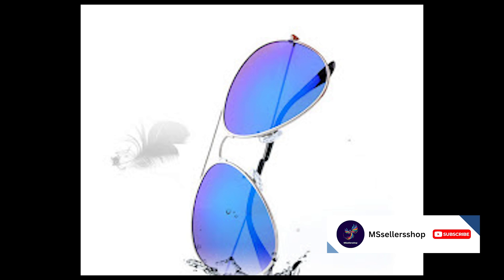Moving on to number four, we have the Aeron vintage sunglasses. If you're the type who loves to make a statement, these trendy vintage sunglasses with their retro design will do just the trick. Available in various colors and styles, these glasses are priced at $19.99.